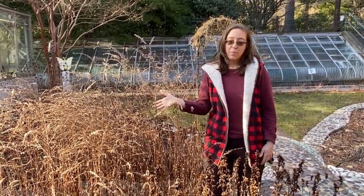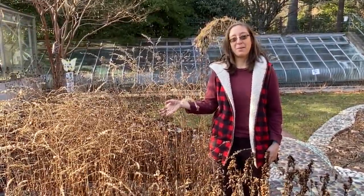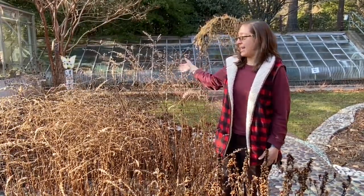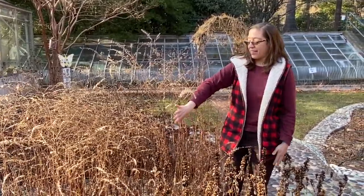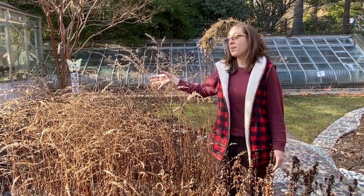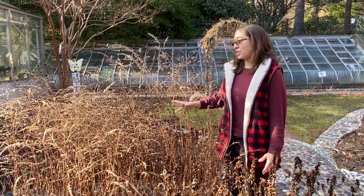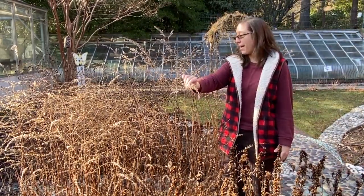We love incorporating goldenrods in our wildlife habitat planting. Here you see it in our butterfly garden. We've left all of our herbaceous perennials standing throughout the winter, partly because they are so interesting to look at, but also to shelter the many little critters that live here and to give seed as a food source for birds as well.